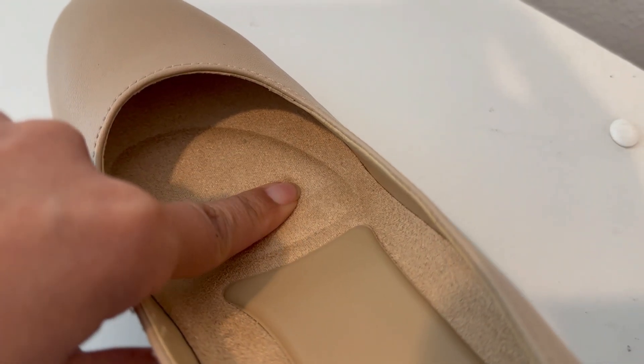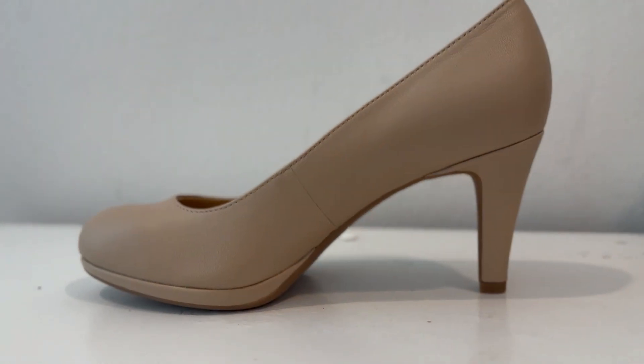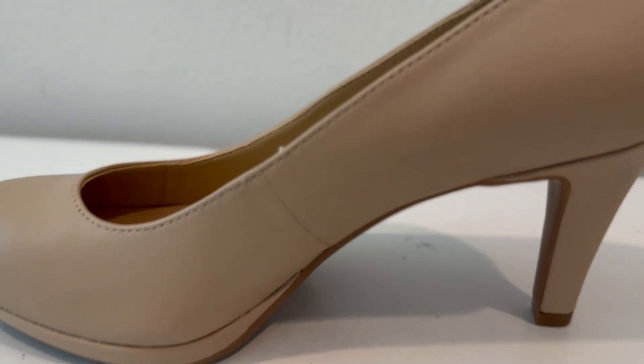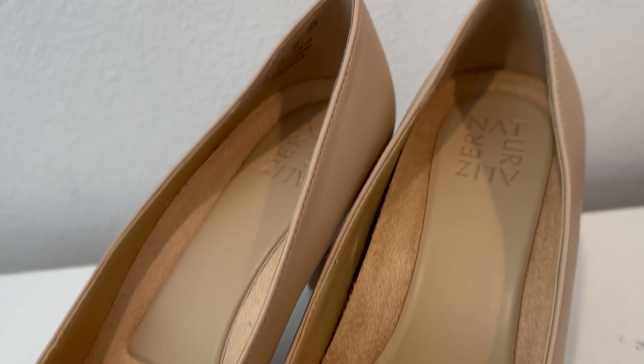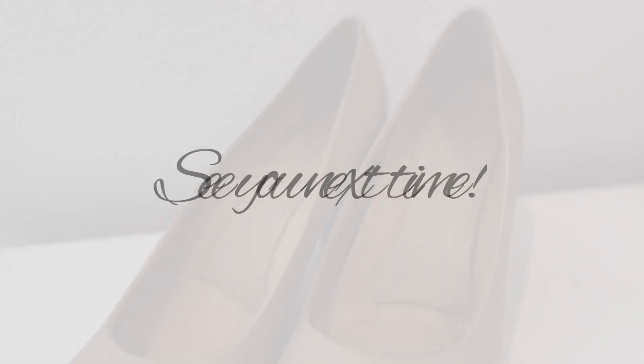The nude color matches just about everything — I can wear these to many occasions. Personally, I like wearing pumps to the office. Overall, I'm happy with them: they're lovely, well made, and can be worn with most outfits. And that is all for today — see you next time!